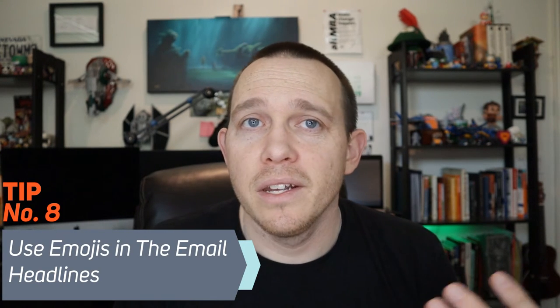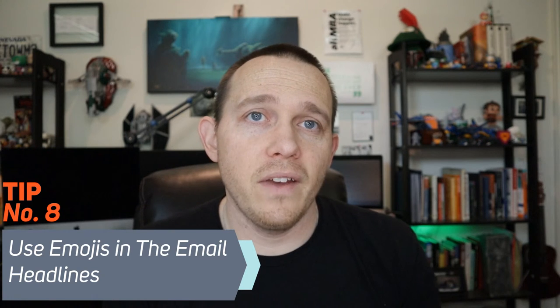Number eight is to test out using emojis. You can use emojis inside of subject line headlines, and I've seen reports that say you can get anywhere from a 10% to 24% increase in open rates if you use them. It really depends on your market, but try it out. I've seen a lot of really good travel companies use emojis lately, and it actually stands out a ton in the email inbox — it draws attention to your email and makes you look different from everyone else.